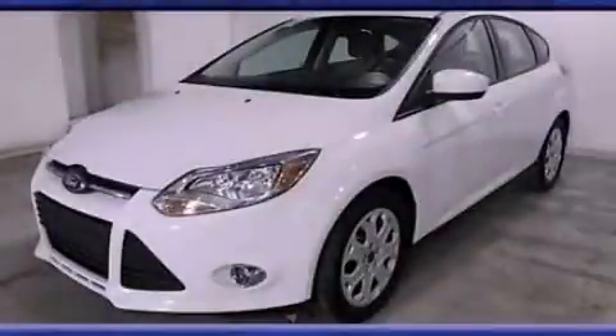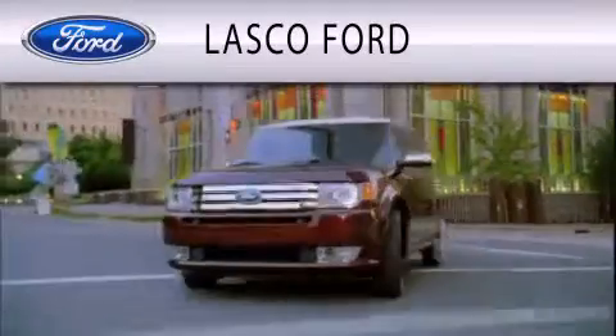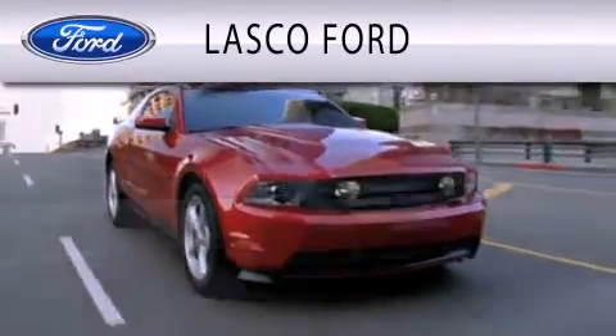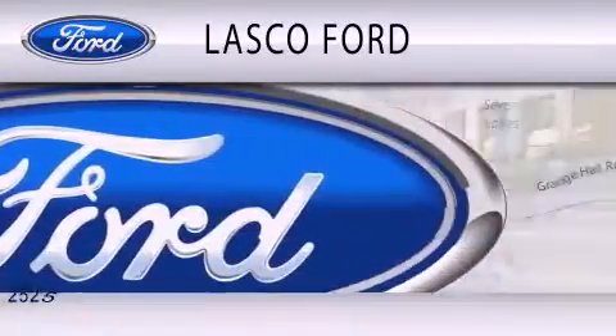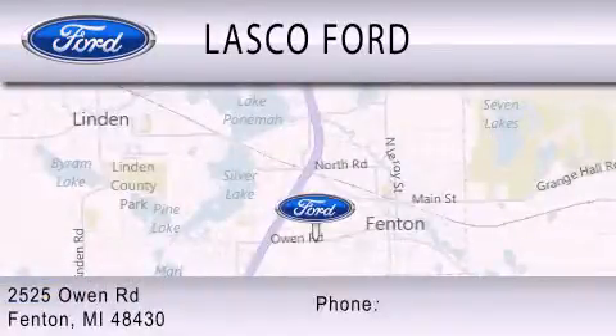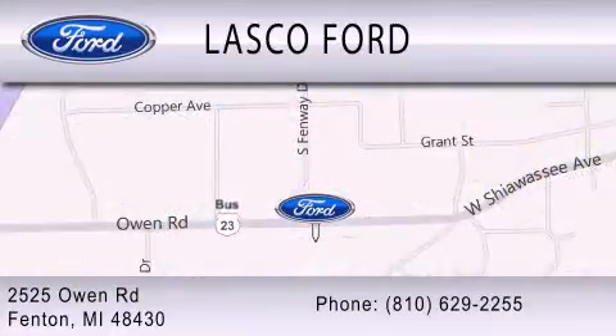Call or visit us right now and arrange your test drive today. Lasko Ford is dedicated to doing everything possible to ensure that the experience you have selecting your vehicle is as pleasant as possible. We are located at 2525 Owen Road in Fenton. See you soon. Thank you.